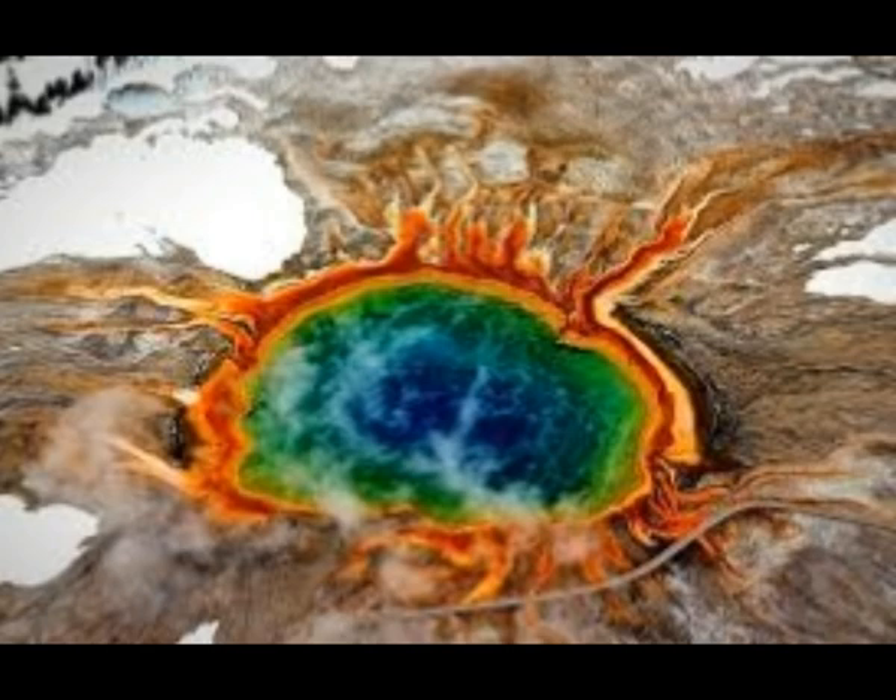The supervolcano, thousands of times more powerful than ordinary volcanoes, has only had three truly enormous eruptions in the past 2 million years. The first happened 2.1 million years ago, then 1.3 million years ago, and the most recent super eruption was 664,000 years ago. There was another major eruption 70,000 years ago, followed by another 80 eruptions after that — basically every 6,000 years.